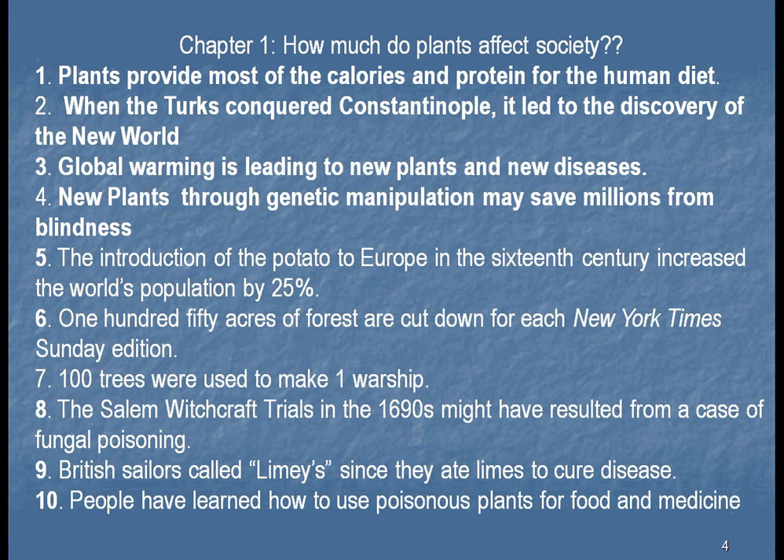Number three: global warming is leading to new plants and new diseases. As the weather gets warmer, plants in Africa that are used to growing all the time, when moved higher, we see some plants of North America growing all the time. They turn over more, producing new mutations and new plants. The incidence of malaria is also increasing — for example, Nairobi was established above the mosquito's range to stop malaria. But now, with global warming, mosquitoes can live longer and get up into Nairobi, so malaria is increasing throughout the world.